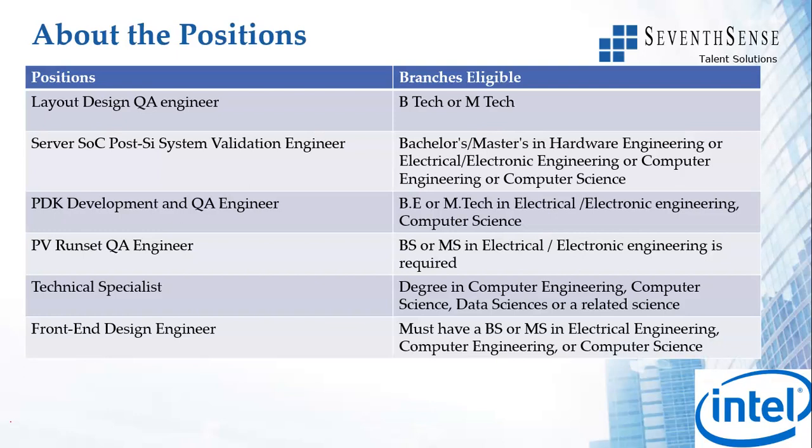We have positions on the left and the branches eligible on the right. Layout Design QA Engineer - branches eligible: B.Tech or M.Tech. Server SOC Post-Si System Validation Engineer - bachelor's or master's in hardware engineering, electrical electronics engineering, or computer science. PDK Development and QA Engineer - BE or M.Tech in electrical electronic engineering or computer science.